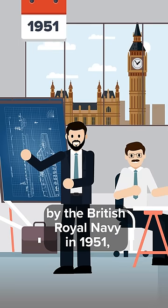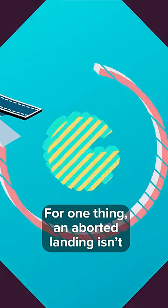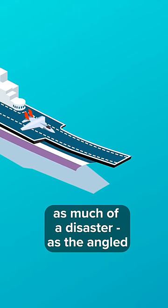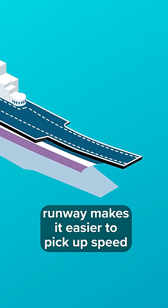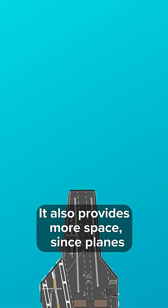The angular runway was first designed by the British Royal Navy in 1951 and it had some key advantages. For one thing, an aborted landing isn't as much of a disaster, as the angled runway makes it easier to pick up speed and take off for a second time. It also provides more space,